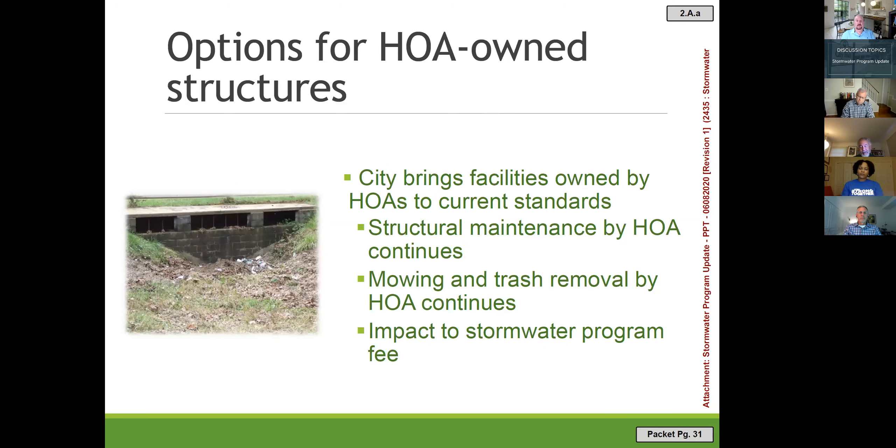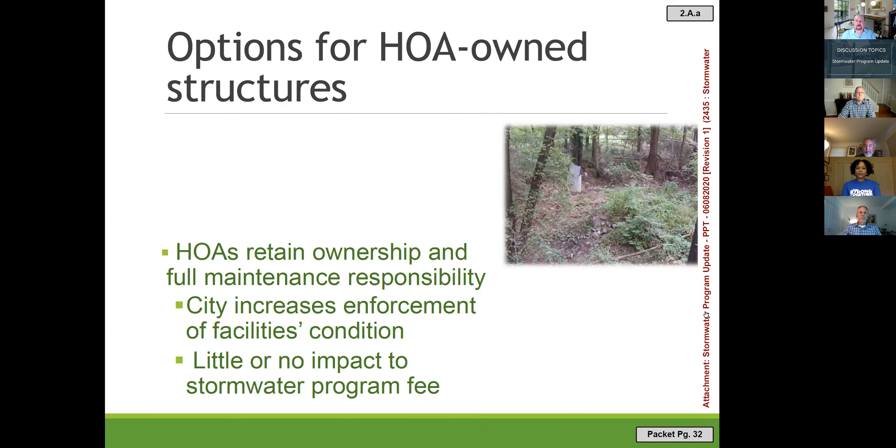Another option would be for the city to fund and manage retrofits of facilities, with the HOA continuing all ongoing maintenance — that would also impact the stormwater fee. The no-action alternative would have HOAs retain full ownership and maintenance responsibility, with the city spending somewhat more time enforcing stormwater requirements on non-compliant HOAs, which should have little or no impact on the stormwater fee.